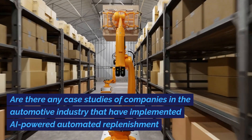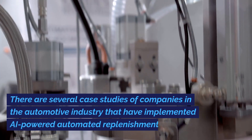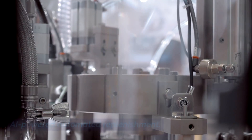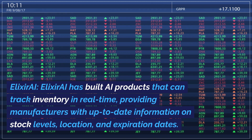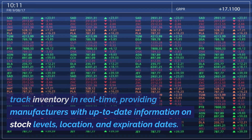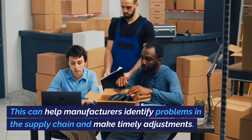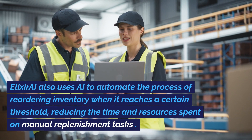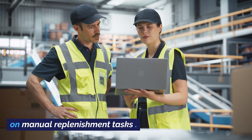Are there any case studies of companies in the automotive industry that have implemented AI-powered automated replenishment? Here are some examples. First, Elixir AI has built AI products that can track inventory in real-time, providing manufacturers with up-to-date information on stock levels, location, and expiration dates. This can help manufacturers identify problems in the supply chain and make timely adjustments. Elixir AI also uses AI to automate the process of reordering inventory when it reaches a certain threshold, reducing the time and resources spent on manual replenishment tasks.